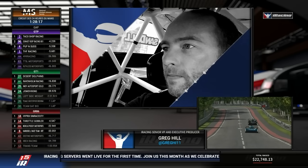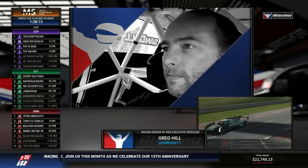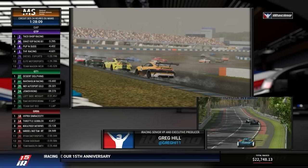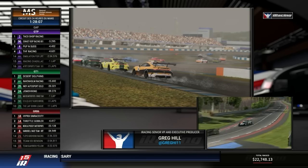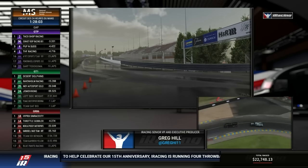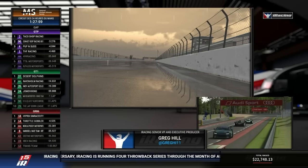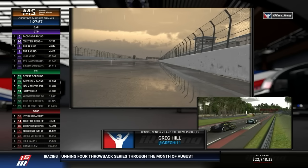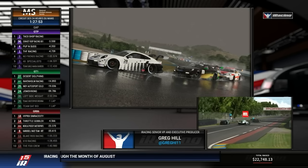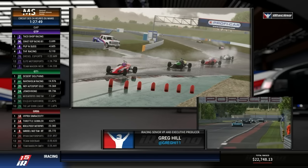One thing I've done the last few years is use this as a great platform to share details about how things are going with iRacing development. Last year I provided details on a project to add rain, which I know there's a lot of interest in. It's clear this has been a significant project. It's not as simple as adding rain — what we're doing is truly overhauling and upgrading our entire weather system.